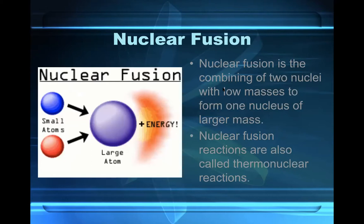Nuclear fusion is the combining of two nuclei with low masses to form one nucleus of larger mass. Nuclear fusion reactions are also called thermonuclear reactions.